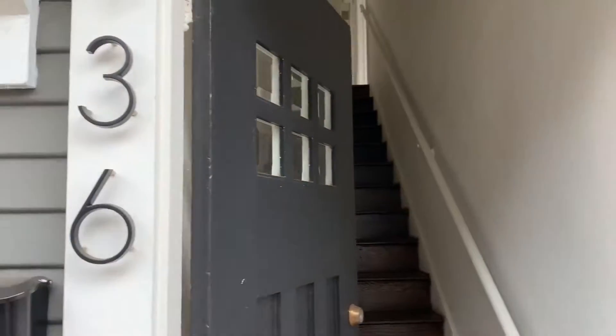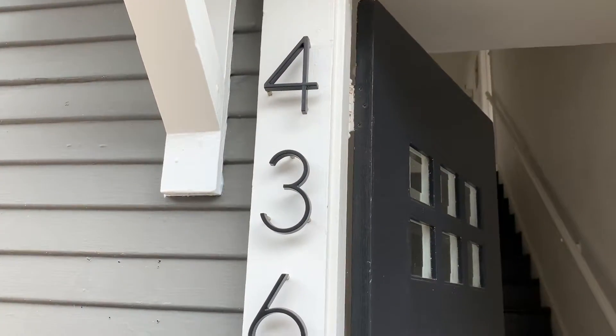Just finished the tour of 438. Let's check out the upper unit in this triplex at 436 Newport.